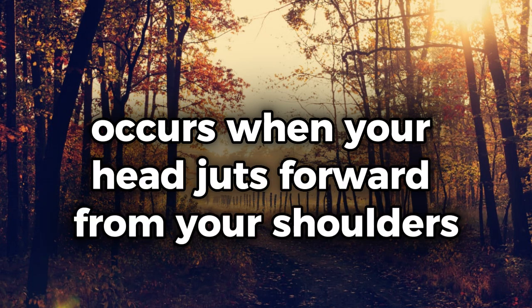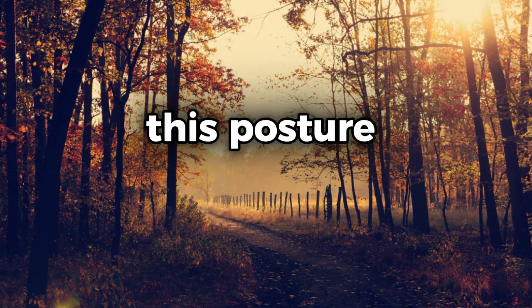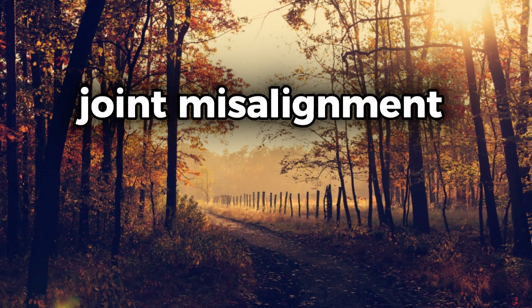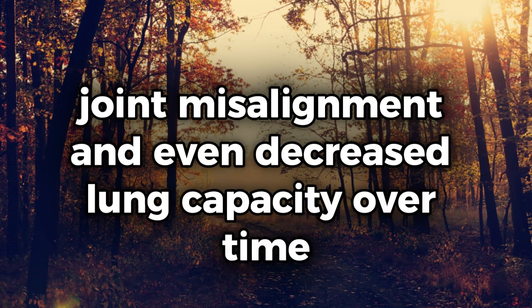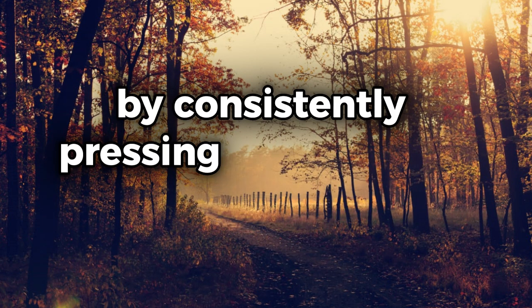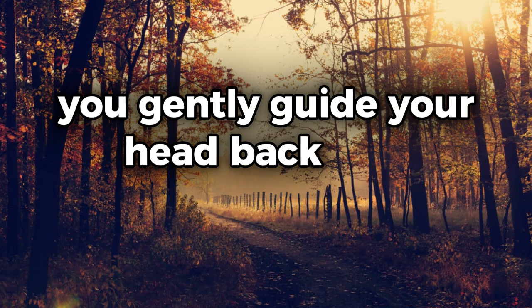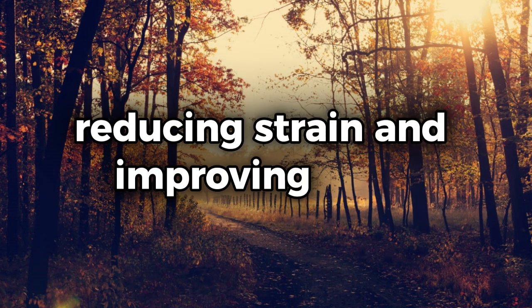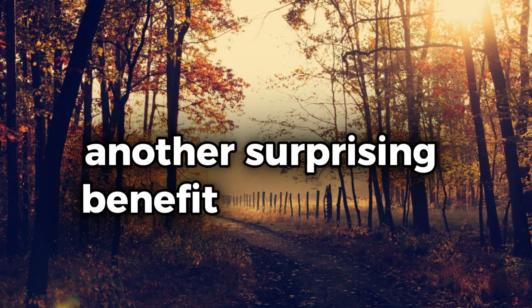Forward head posture occurs when your head juts forward from your shoulders, straining your neck and upper back. This posture imbalance can lead to muscle tension, joint misalignment, and even decreased lung capacity over time. By consistently pressing your tongue to the roof of your mouth, you gently guide your head back into alignment with your spine, reducing strain and improving your overall posture.